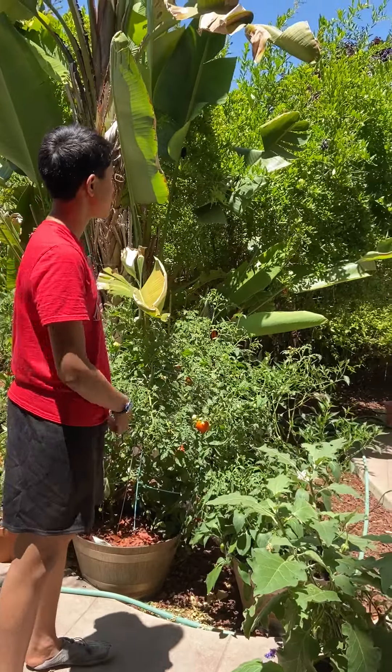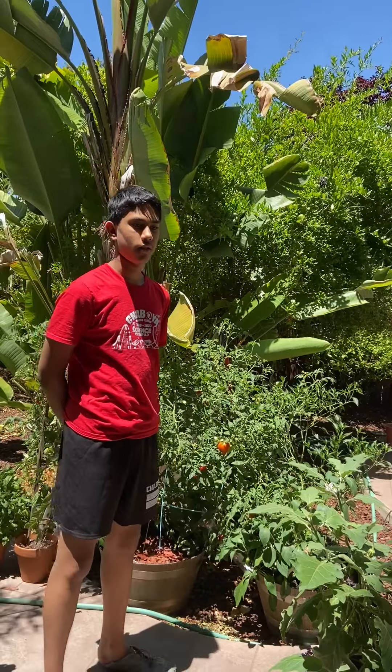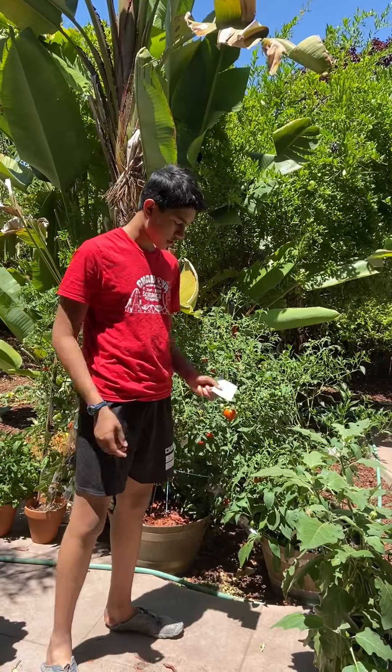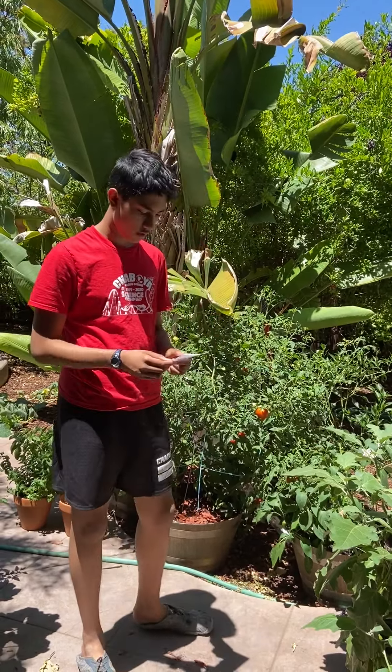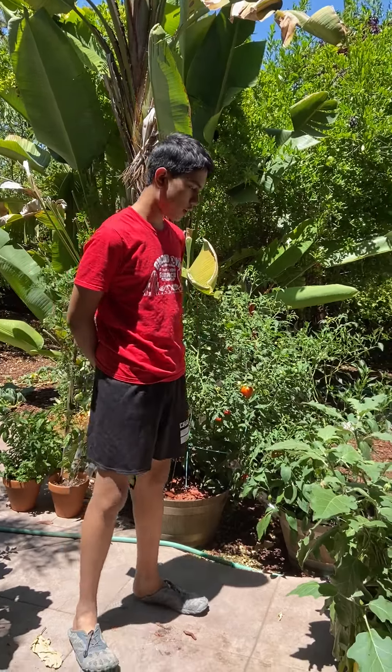Our third plant is the pomegranate tree, which we're very fortunate to have, and we like to just eat it plain. The scientific name is Punica granatum and it originated in the Middle East. For the extra credit, I often